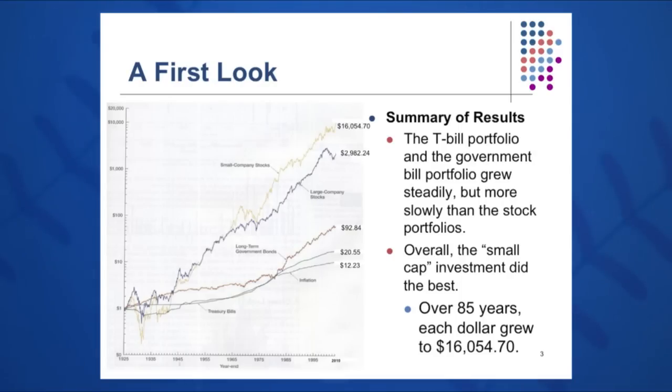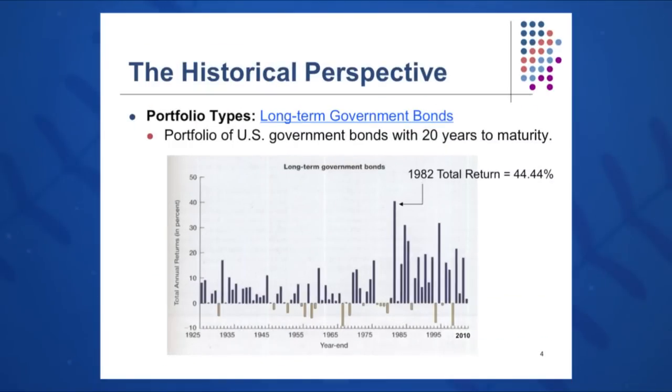Overall, small company stocks grew the fastest to $16,054.70, while T-bills and inflation grew fairly slowly but steadily over the last 85 years. Looking at long-term government bonds, for the most part they were above the line in all cases over the past 85 years. 1982 was the highest return at plus 44%, and some years show negative returns, but on average long-term government bonds show an average return of about 6% over the 85 years.